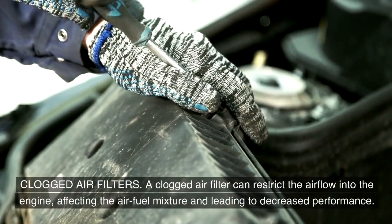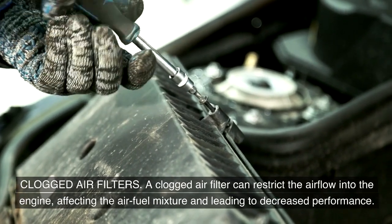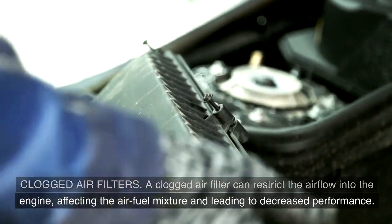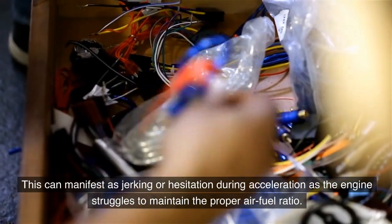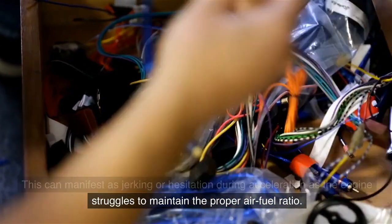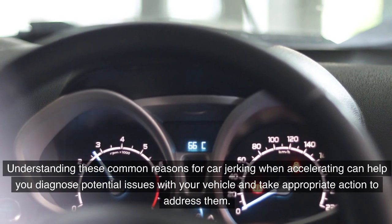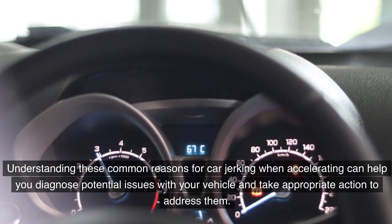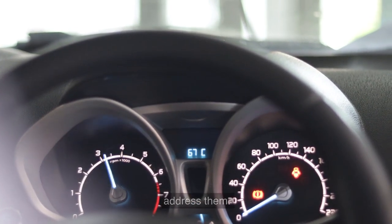Clogged air filters. A clogged air filter can restrict the airflow into the engine, affecting the air-fuel mixture and leading to decreased performance. This can manifest as jerking or hesitation during acceleration as the engine struggles to maintain the proper air-fuel ratio. Understanding these common reasons for car jerking when accelerating can help you diagnose potential issues and take appropriate action.